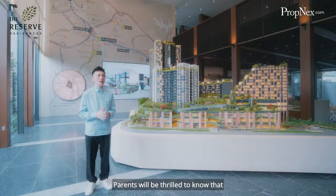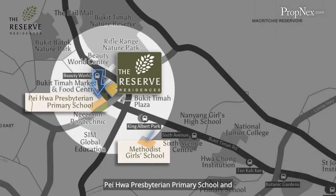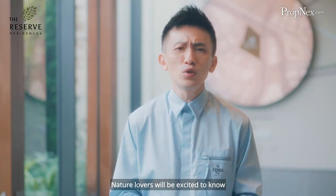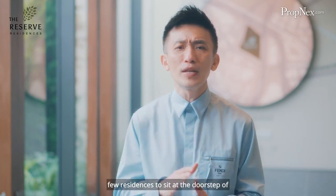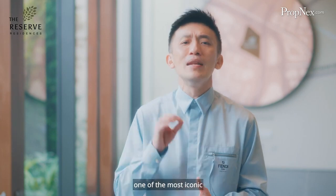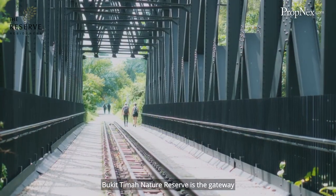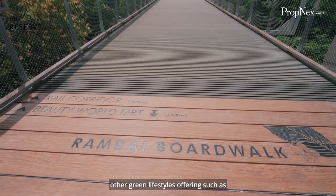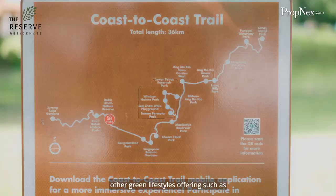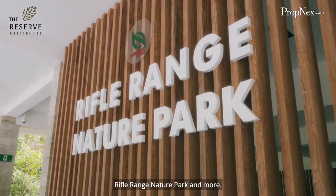Parents will be thrilled to know that renowned schools such as Pei Hwa and Methodist Girls' Primary School are all within one kilometre of the vicinity. Nature lovers will be excited to know that The Reserve Residences is one of the few residences to sit at the doorstep of one of the most iconic nature reserves in Singapore. Bukit Timah Nature Reserve is the gateway to wellness-centric living, with many green lifestyle offerings such as the Coast-to-Coast Trail, Rail Corridor, Rifle Range Nature Park and more.